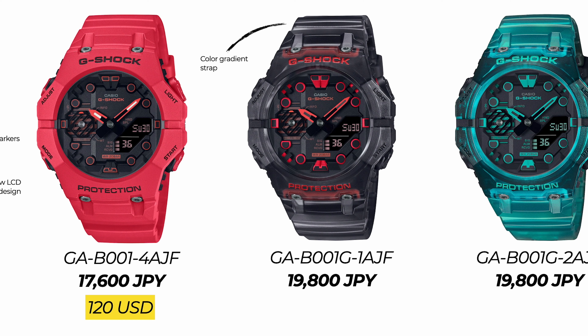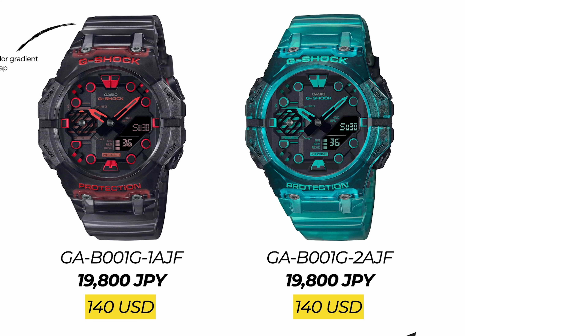Next we have the GAB001-G-1A, probably one of my favorites on the list. It has got gradient straps, so the straps get darker towards the end of the strap — looks really cool. Both the green and the red-and-black versions have got these gradient straps. The GAB001-G goes for 19,800 Japanese yen, roughly 140 US dollars. Similarly priced is the green version, GAB001-2, at 19,800 Japanese yen, roughly 140 US dollars.